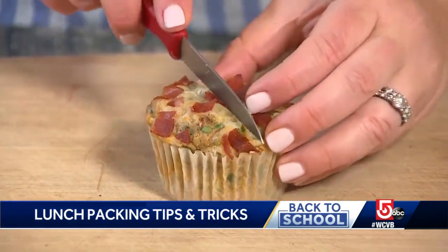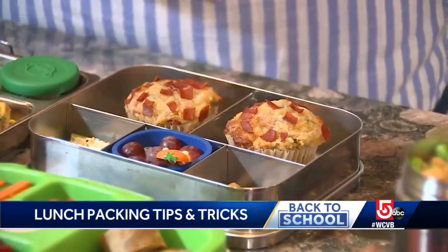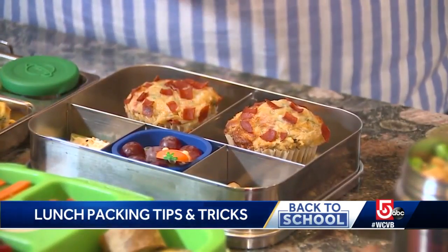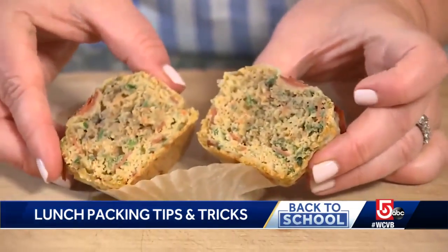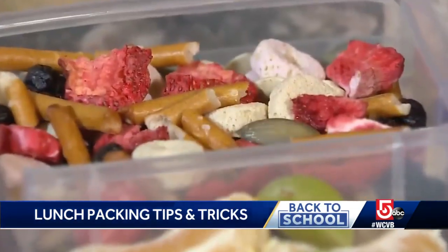Or how about some pizza muffins? What's awesome about them is the kids get the excitement of pizza and muffins, but there's three different kinds of veggies in there and they're made with whole wheat flour.